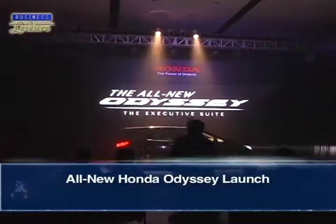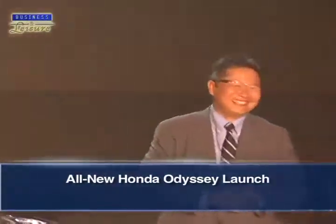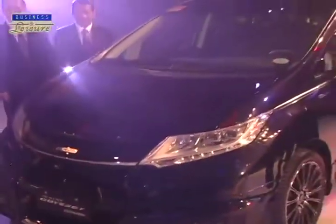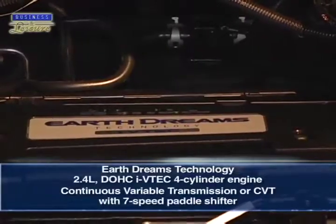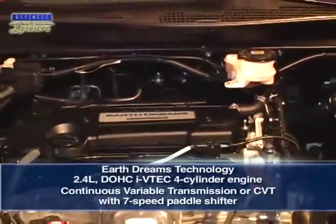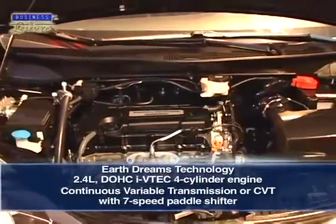Honda Cars Philippines has recently launched the all-new Odyssey at One Esplanade in Pasay City, with no less than the President and General Manager presenting their newest model. The all-new Odyssey is the first Honda model available in the Philippines developed with Earth Dreams technology, featuring a 2.4-liter DOHC iVTEC 4-cylinder engine and Continuous Variable Transmission, or CVT, with a 7-speed paddle shifter.